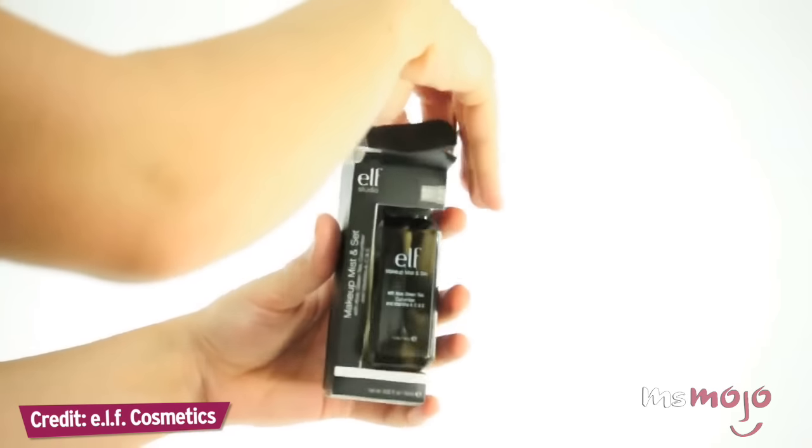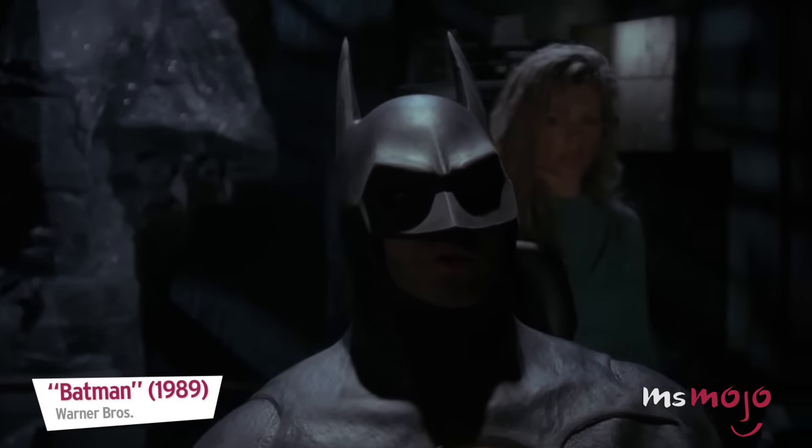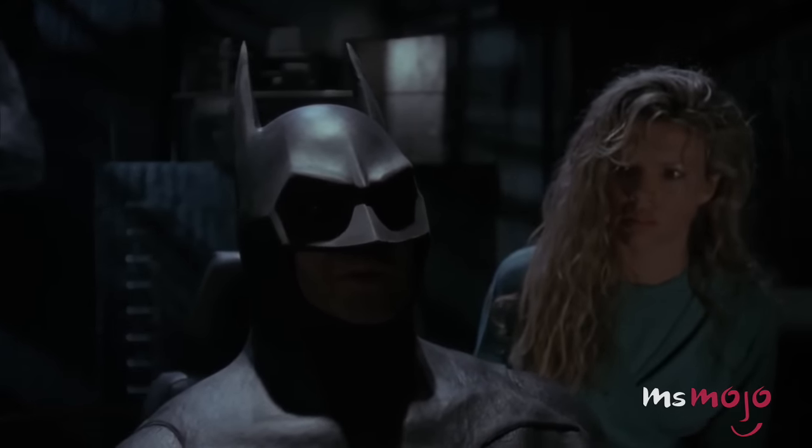Do some research and invest in a proper makeup setting spray, and save the hairspray for your hair.